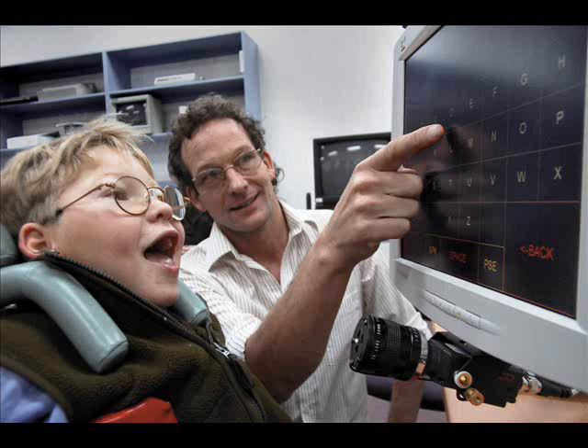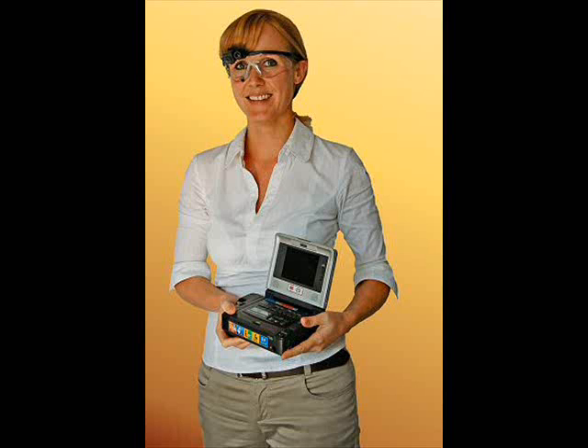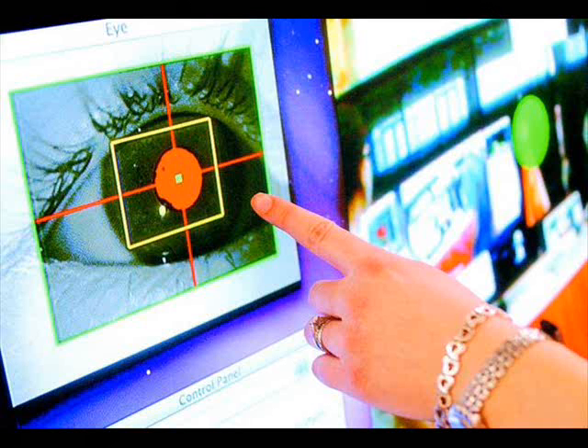Eye tracking research has been under development for over 25 years. It is safe, non-invasive, portable, inexpensive, quick, efficient, and incredibly accurate.